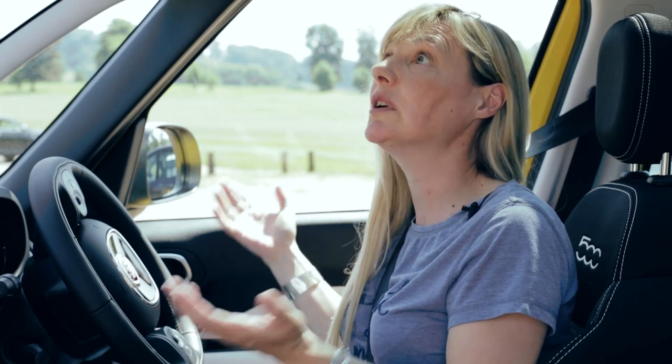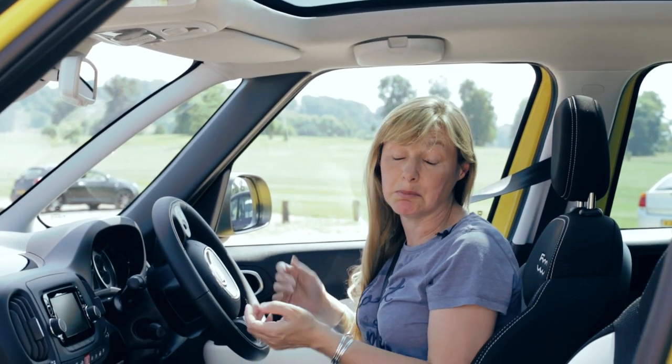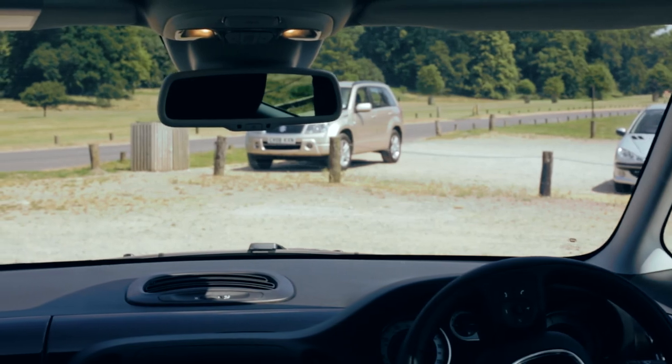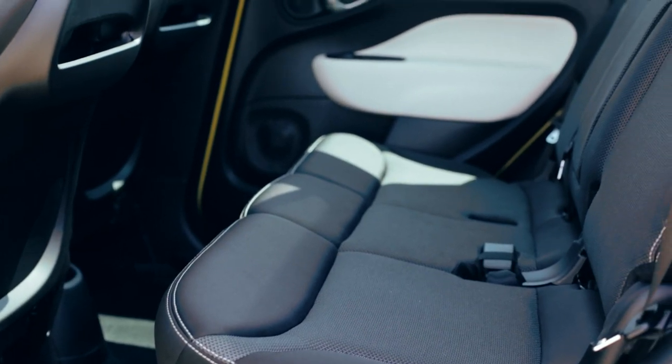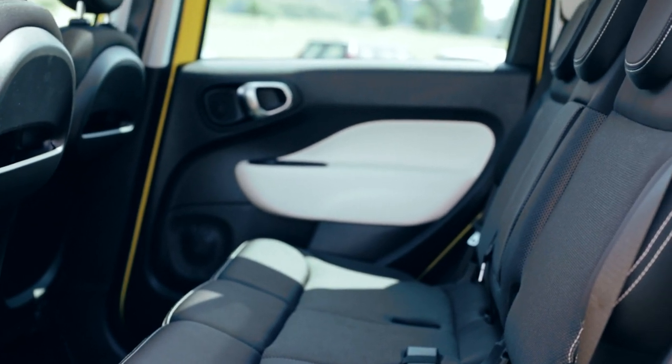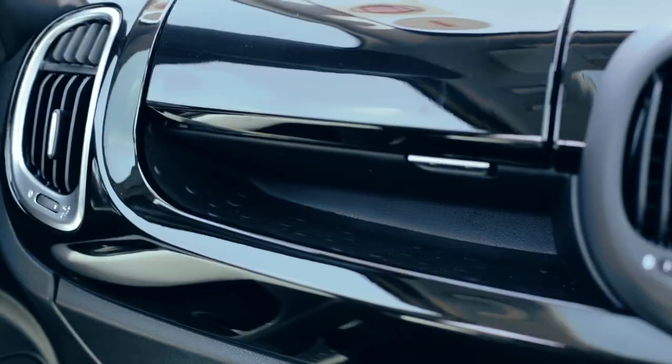These large, wide-opening doors make it really easy to get in and out, and once you're inside, there's acres of space. We reckon there's enough headroom in here, and in the back, for a team of basketball players. Visibility is great out of the tall windows, and the rear bench is higher, giving children a better view. And if you want to give your little ones a challenge, why not see if they can find all 22 of the cubby holes dotted around the cabin.